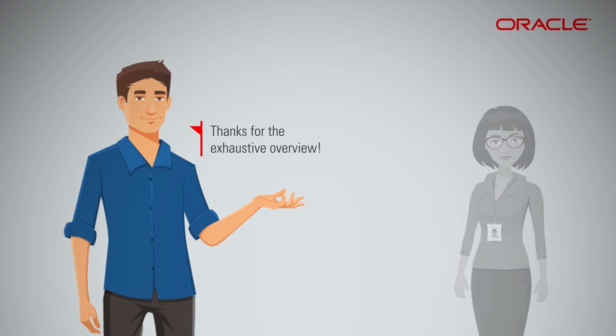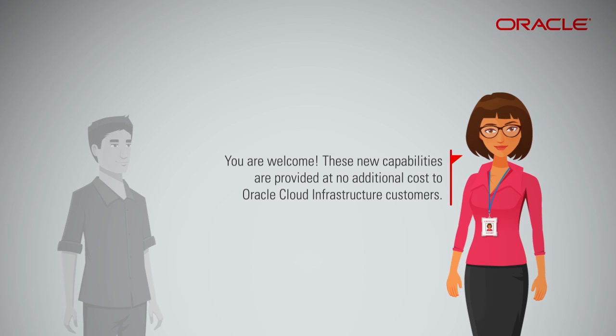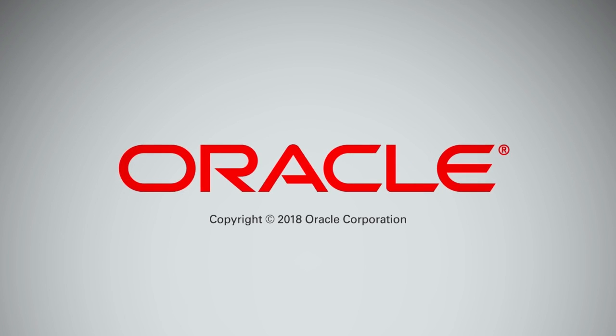These new capabilities are provided at no additional cost to Oracle Cloud Infrastructure customers. Please visit the Oracle Cloud Infrastructure portal to learn more and sign up for the free trial to get started right away.